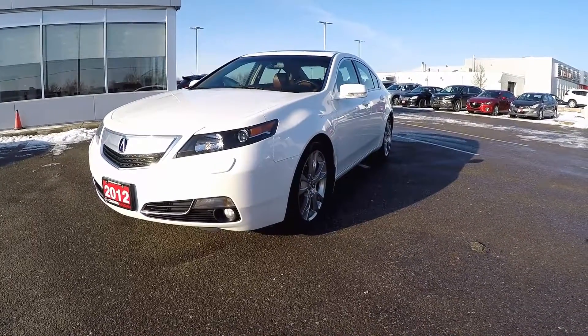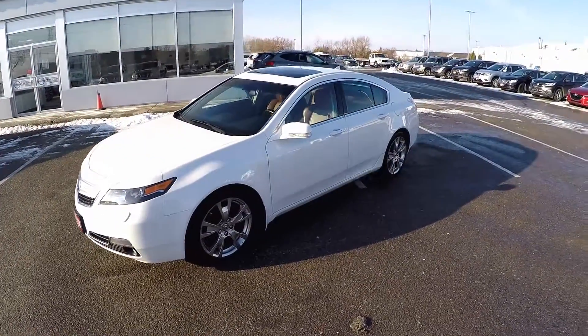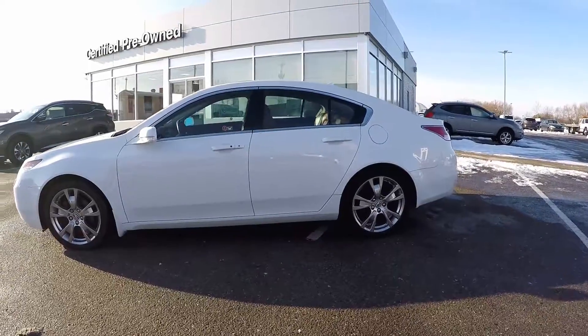Welcome to Coburg Nissan and this absolutely fully loaded 2012 Acura TL Elite with the technology package. The Acura TL is Acura's premium luxury sports sedan with super handling all-wheel drive.